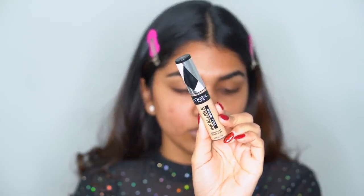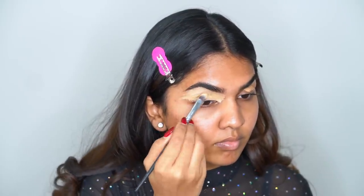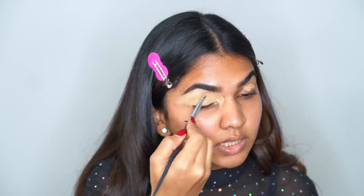This is actually the second time I'm doing this video — I did a completely different look yesterday but my mic was not plugged in properly. So today I'm refilming, and I didn't want to repeat the same look because I'd get bored, so I'm just going to wing a look, whatever comes to mind.